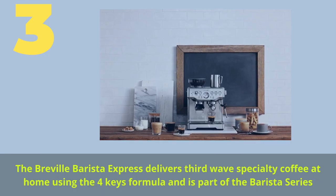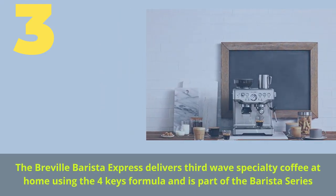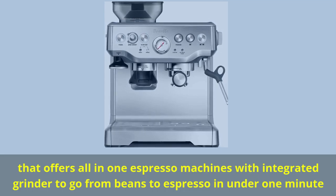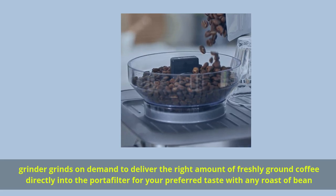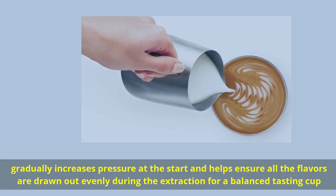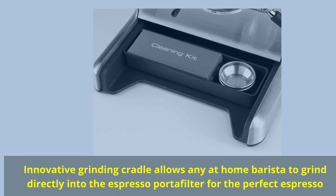Number 3 is the Breville Barista Express, which delivers third-wave specialty coffee at home using the Four Keys formula and is part of the Barista Series. It offers an all-in-one espresso machine with integrated grinder to go from beans to espresso in under one minute. The grinder grinds on demand to deliver the right amount of freshly ground coffee directly into the portafilter for your preferred taste with any roast of bean. Pressure gradually increases at the start to ensure all flavors are drawn out evenly for a balanced tasting cup. An innovative grinding cradle allows any at-home barista to grind directly into the espresso portafilter for the perfect espresso.